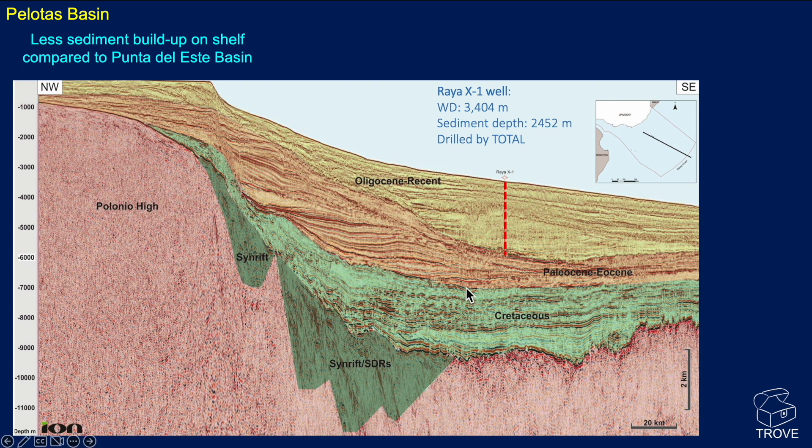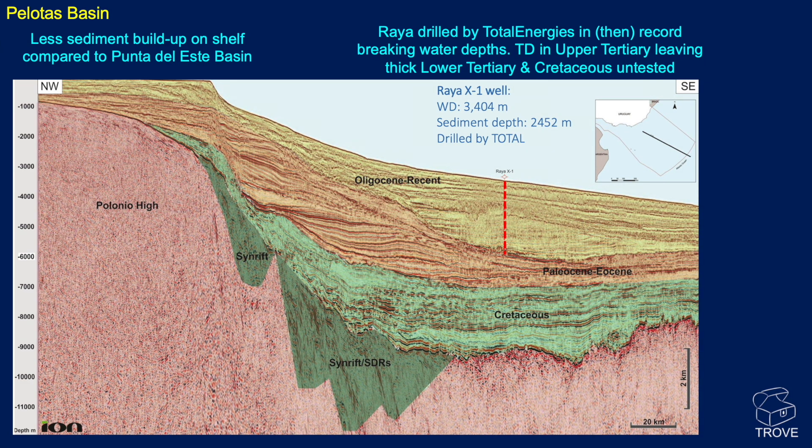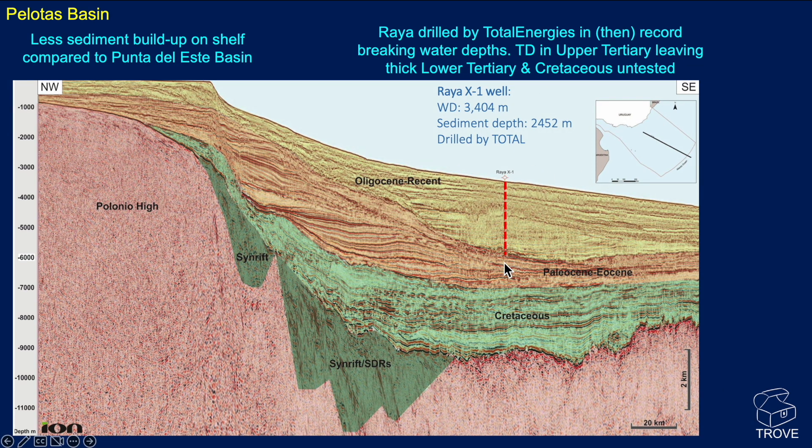Looking at the Palatus Basin now, we can see there tends to be less sediment built up on the shelf, but it built out into the Atlantic Ocean. The Rhea 1 well was drilled by Total Energies. At the time, it was the world record-breaking water depth for any well at 3,404 metres — since beaten. It TD'd in the upper Tertiary, so it really didn't encounter too much of the lower Tertiary and stopped well short of the Cretaceous. The interpretation shows the syn-rift, with the pre-rift not shown here.